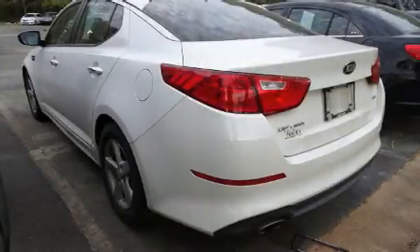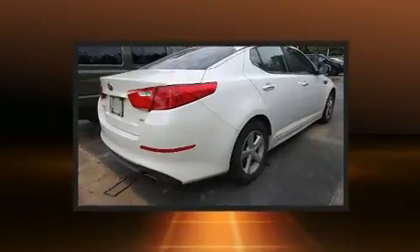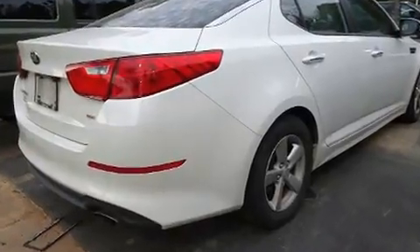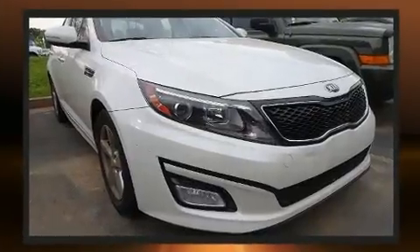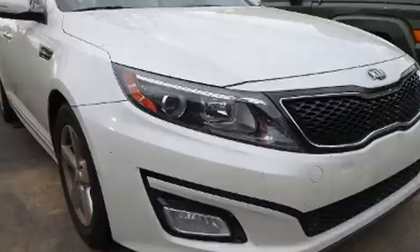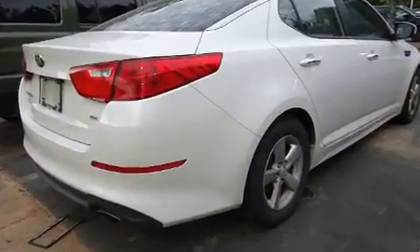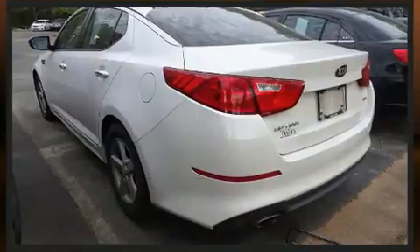Get excited about the 2015 Kia Optima. This four-door, five-passenger sedan is still under 75,000 miles. It features a front-wheel drive platform, an automatic transmission, and a 2.4-liter four-cylinder engine. Kia prioritized practicality, efficiency, and style.